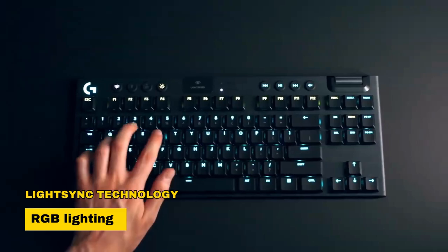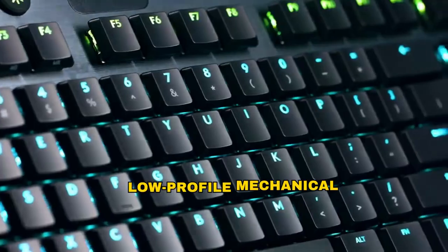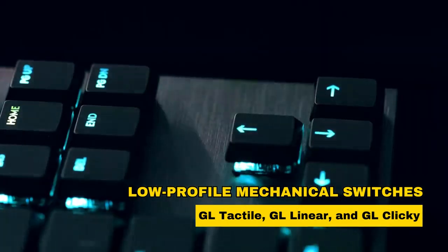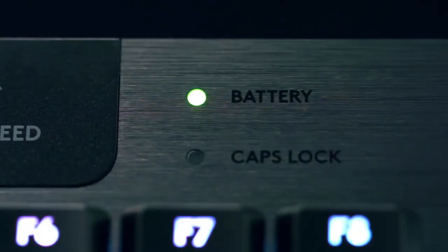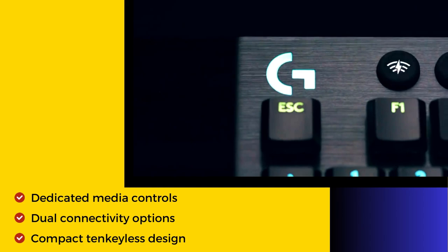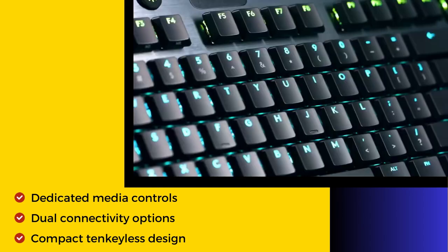Lightsync technology provides customizable RGB lighting synchronized with content. Low-profile mechanical switches offer speed and precision with GL Tactile, GL Linear, and GL Clicky options. The aircraft-grade aluminum alloy construction combines thinness with durability, and the keyboard boasts dedicated media controls, dual connectivity options, and a compact tenkeyless design for enhanced mouse movement.